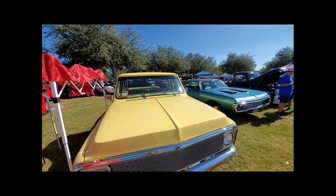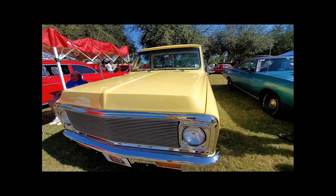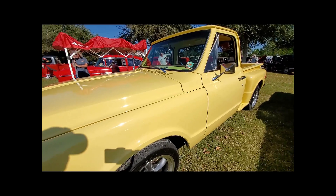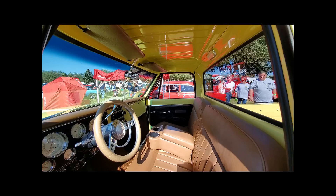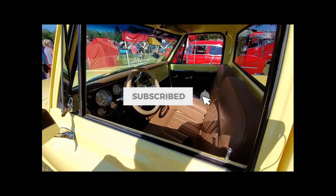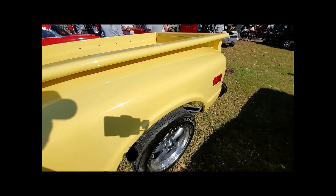I took it back to South Florida and drove it for like five or six years and put it away, and then we moved up to Monticello and trailered it up there. But my wife passed away in 2007 and I started on it, took it all apart.